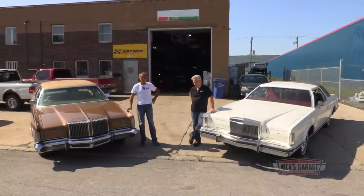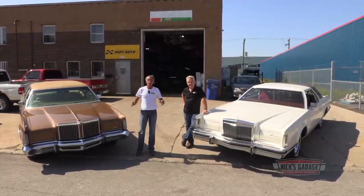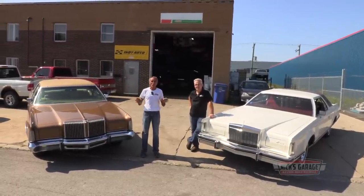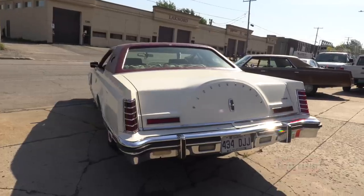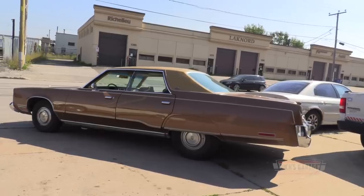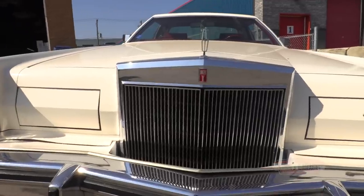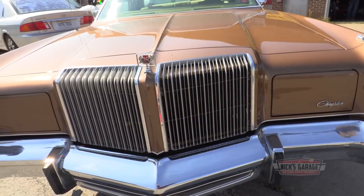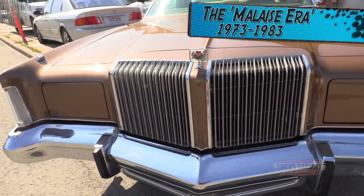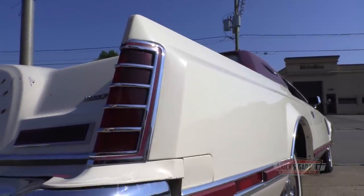We got something different today. It's a Sunday, everything's closed, so we said let's do a little comparison on two different cars. The cars in question are from a few years after the end of the muscle car era, for which Nick is known best. Today Nick and Manny will be comparing a couple of Malaise era luxury barges from the mid-1970s.